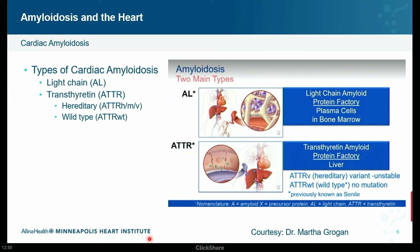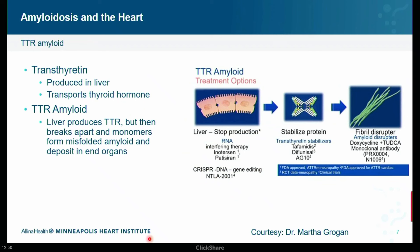For wild type, there is no mutation — it's an acquired condition. The liver produces TTR, a thyroid hormone transport protein, but it breaks apart and these monomers are misfolded. Those deposits in the heart cause the heart muscle to be very stiff, causing wall thickening, diastolic dysfunction, and everything that we see. This also affects whether something like liver transplantation would be effective, depending on whether the condition is inherited or acquired.